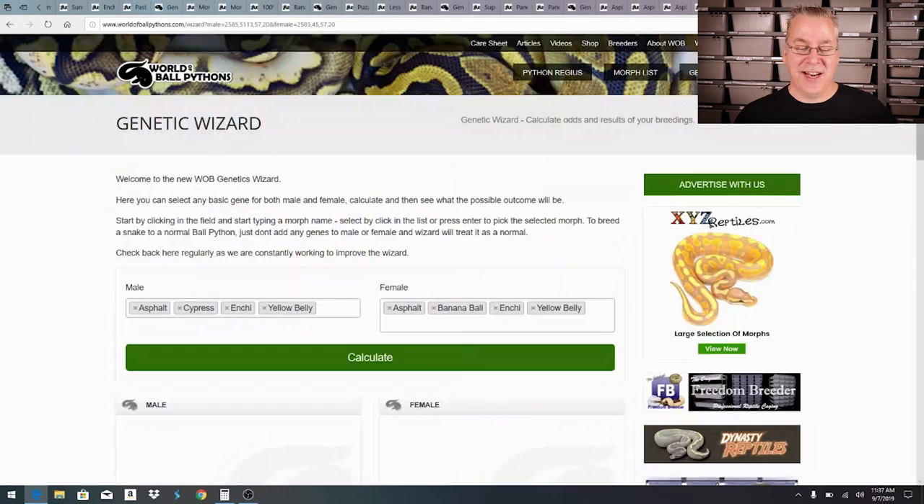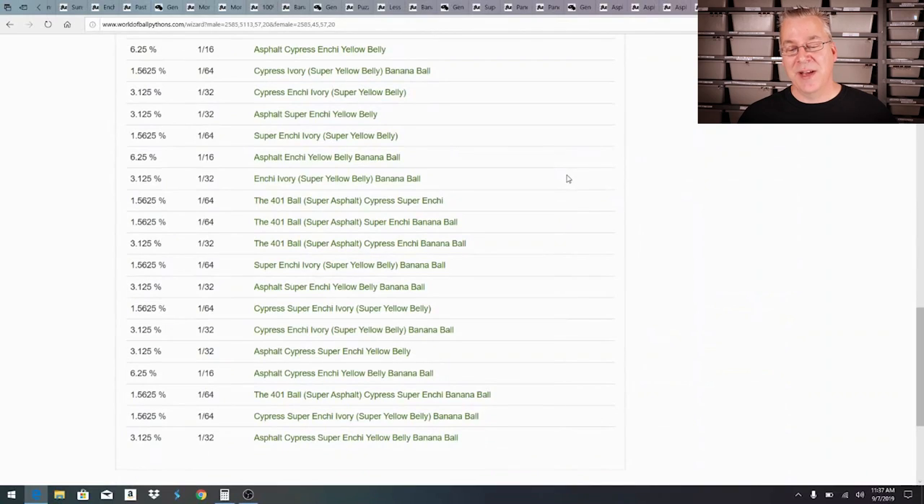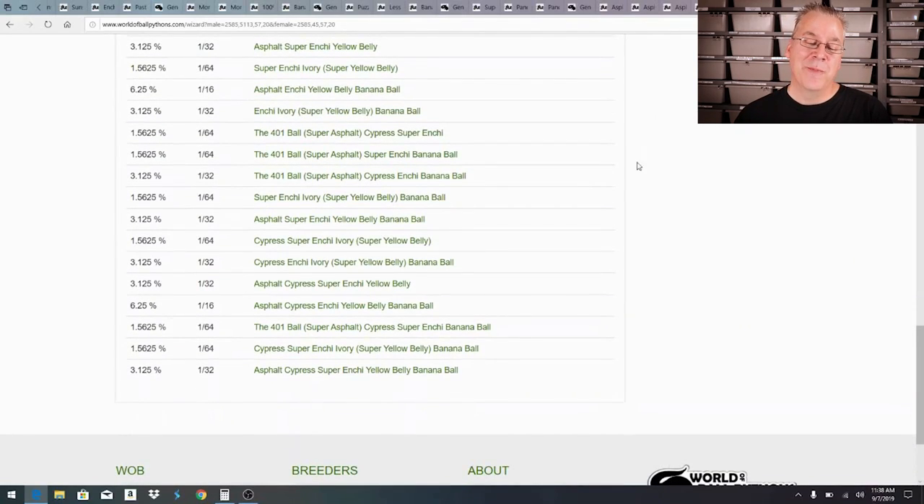Running the genetic calculator with all those genes gives a dizzying array of offspring including super asphalt — also called the 401 ball — and ivories. The ivory, or double super yellow belly, washes out all other genes, so you can't tell what genes an ivory carries. That's actually how you can pick up a lot of genes fairly cheap, because people often sell ivories for just the price of an ivory without knowing what hidden genes might be in there.